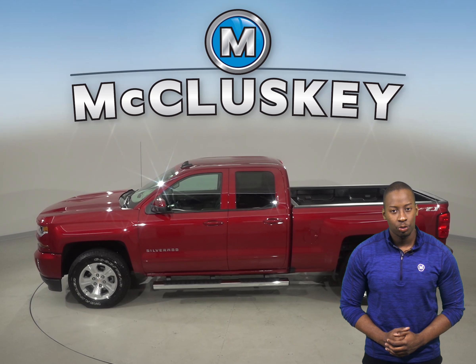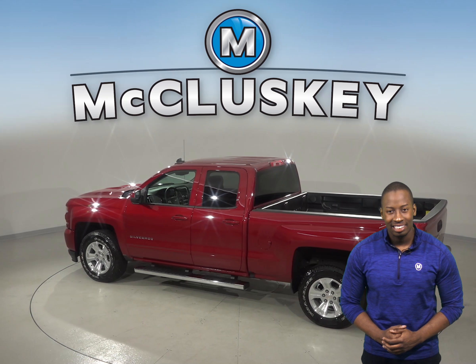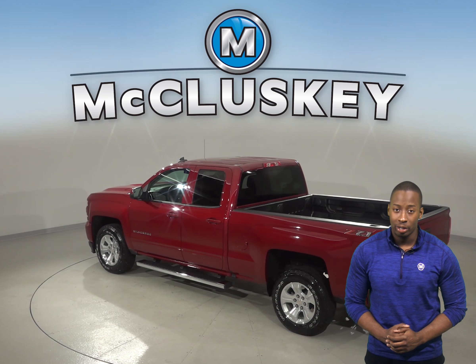Remote start is also available. A backup camera is available as well. You'll never be surprised by a flat tire thanks to the low tire pressure warning system.